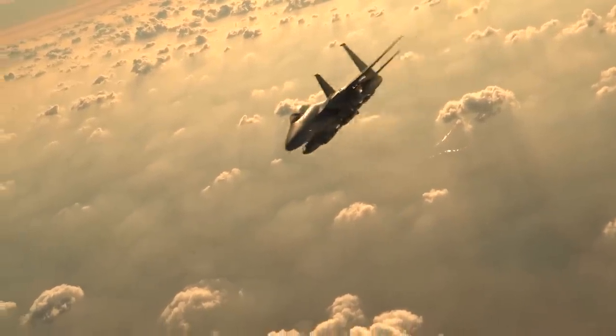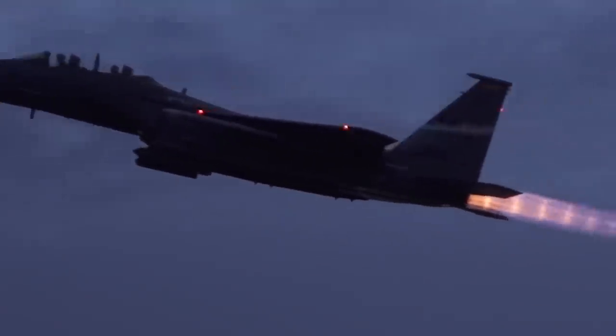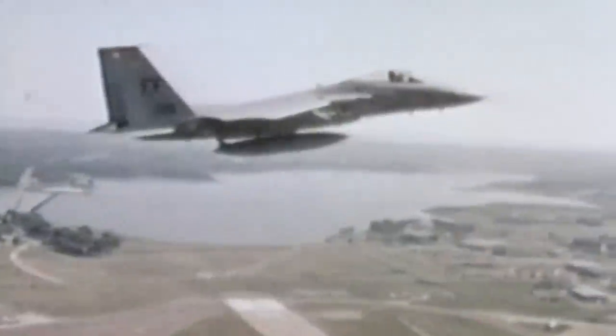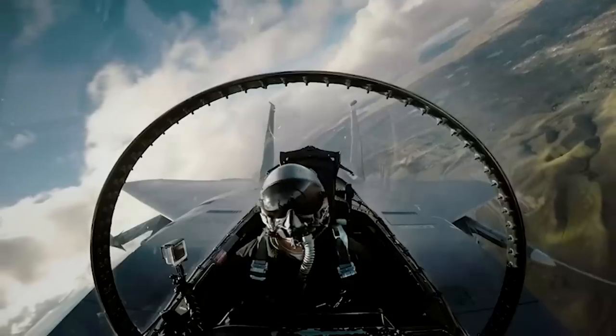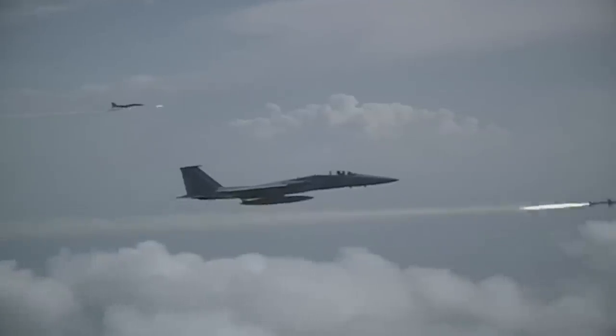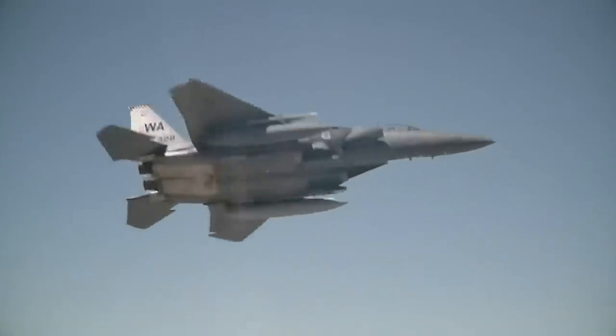The F-15 Eagle has represented the pinnacle of American air superiority since its introduction in the late 1970s after the Vietnam War, and with good reason. Equipped with multifunction displays, a highly detailed heads-up display, an innovative airframe, and robust engines that can propel it to speeds of up to 1,600 miles per hour, there are only a few aircraft in the world that can engage it and survive to tell the story. The F-15 Eagle gave way to several MiG variants throughout its career and has shown no signs of aging due to its excellent combat capabilities and handling.